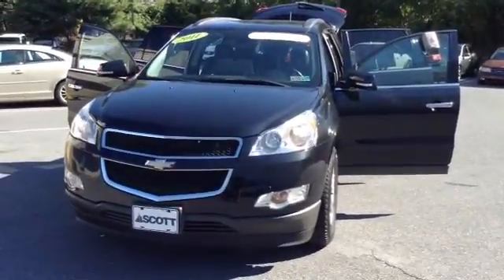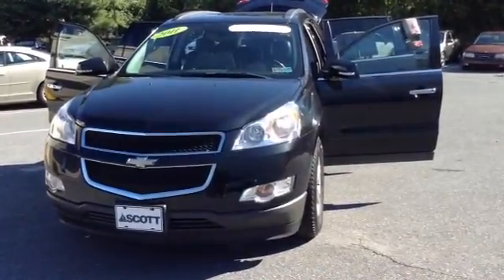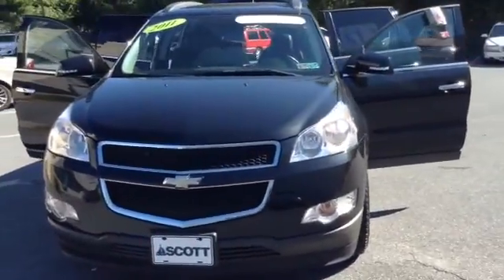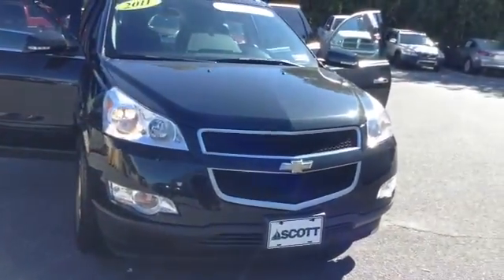Welcome to Skylot. This is Chad. We're looking at a 2011 Chevy Traverse 2LT package, stock number P3541. It's got 39,253 miles. It is a V6 3.6 liter engine with a 6-speed automatic transmission in black granite metallic. It is a certified vehicle, one owner.